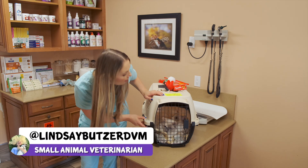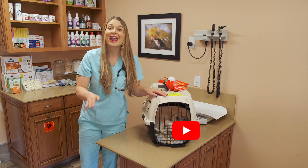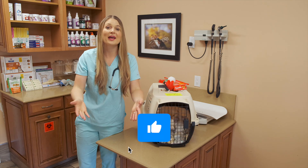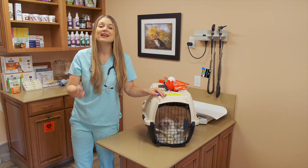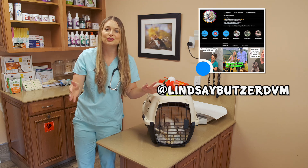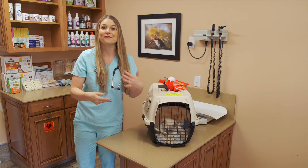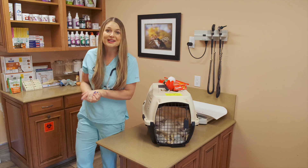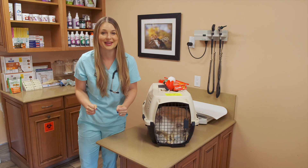Before I take out these butterball fluffernutters, please subscribe to my veterinary channel and hit that thumbs up — it really helps my videos circulate to other pet lovers like yourself. And if you're not following my Instagram already, lindsaybutzerdvm, please go follow that. I post a lot of stories of me working at the animal hospital and live feed of cases that I see on a daily basis. Let's get into how to make your cat the cuddliest cat on the planet.